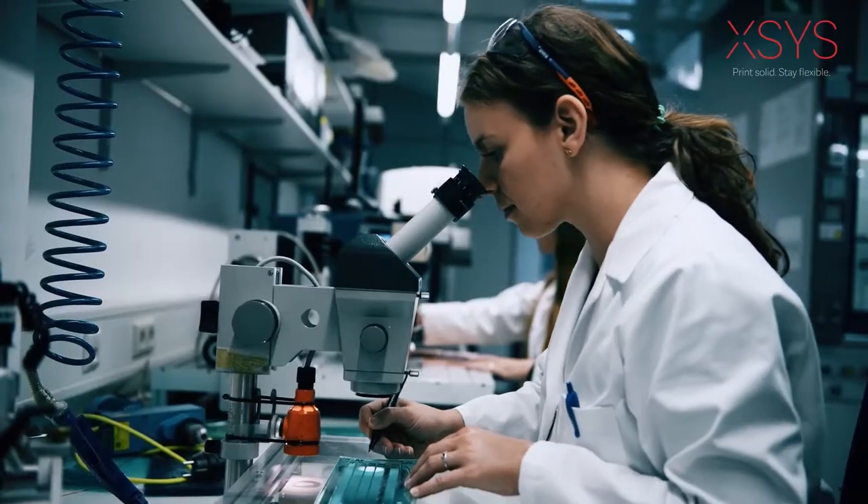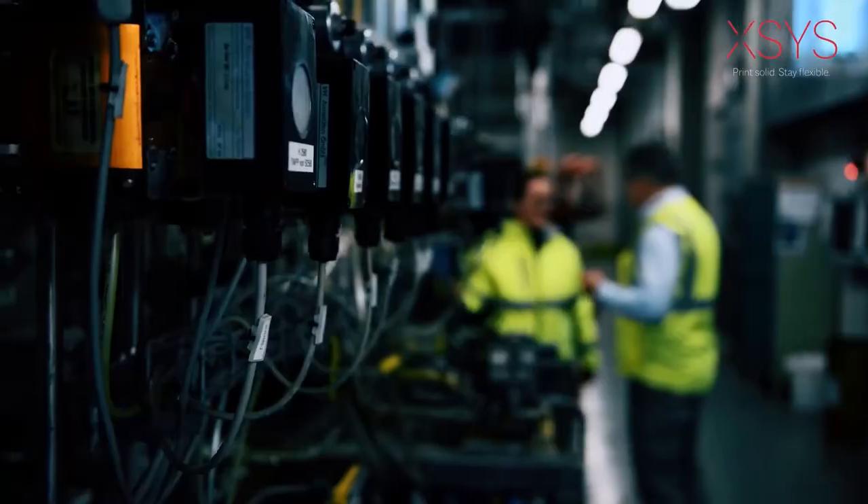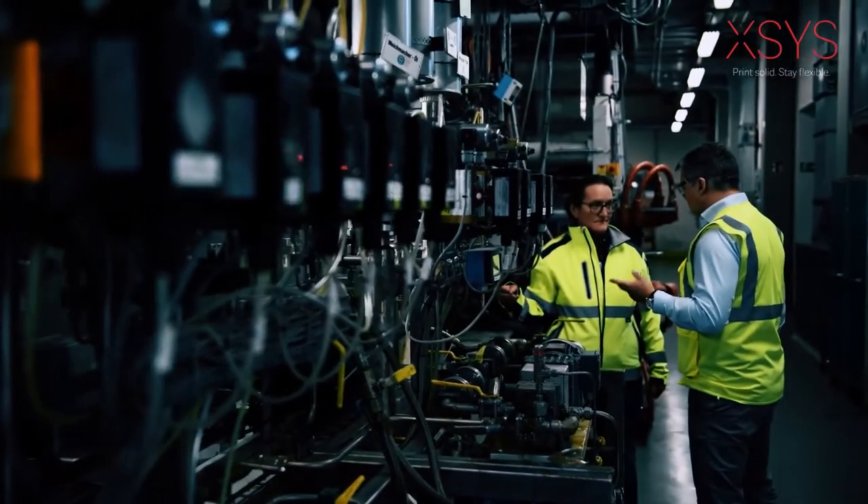AXS is no stranger to the challenges you face every day. Our team of chemists, engineers and technicians has walked more than just a few miles in your shoes.